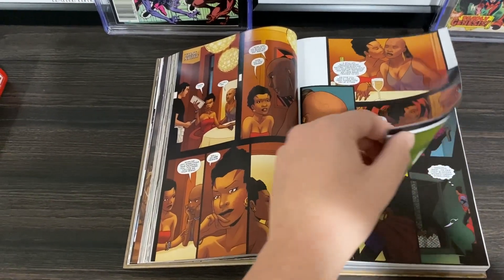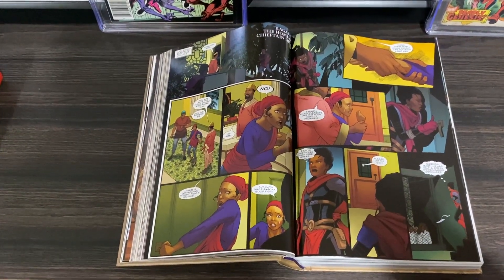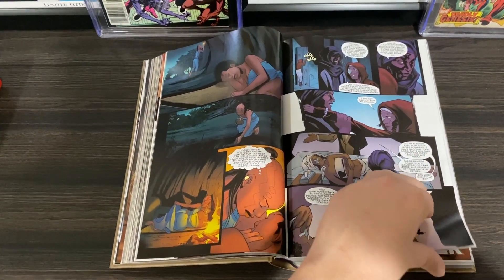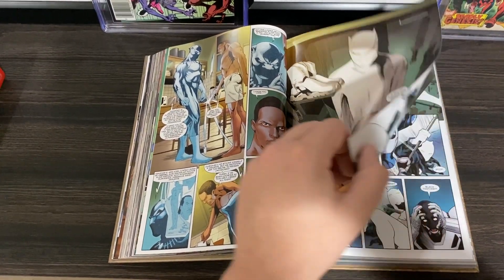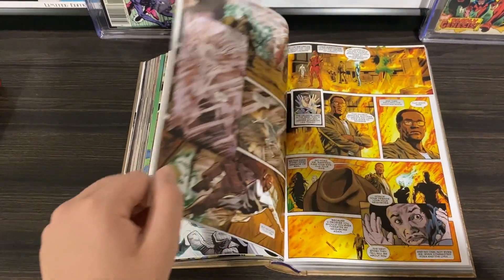I also immensely enjoyed the World of Wakanda limited series, because it fleshed out a really unique facet of Wakanda I'd never thought too deeply about — the Dora Milaje. That storyline also features what I thought was a really cute and endearing relationship between two of those members, but fret not, it was not without its action, because this is the Dora Milaje that we're talking about.